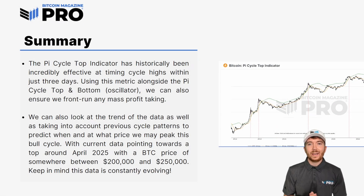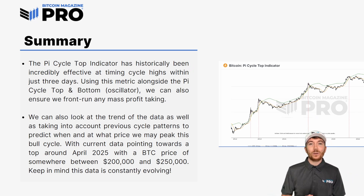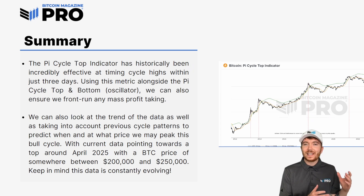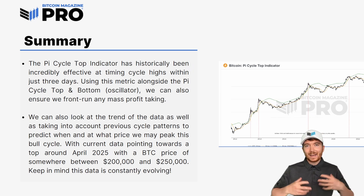To summarize: the Pi Cycle Top Indicator has historically been incredibly effective at timing cycle highs within just three days. Using this metric alongside the Pi Cycle Top and Bottom Oscillator, we can front-run mass profit taking — when we're approaching the red zone, maybe start taking profit just a little bit before. If we wait until the actual Pi Cycle Top Indicator cross, which many people will be doing this cycle, it may potentially be too late. So as we get very close to a Pi Cycle Top cross, consider scaling out or putting some stop losses on your positions, just in case we get a mass take profit at that event.